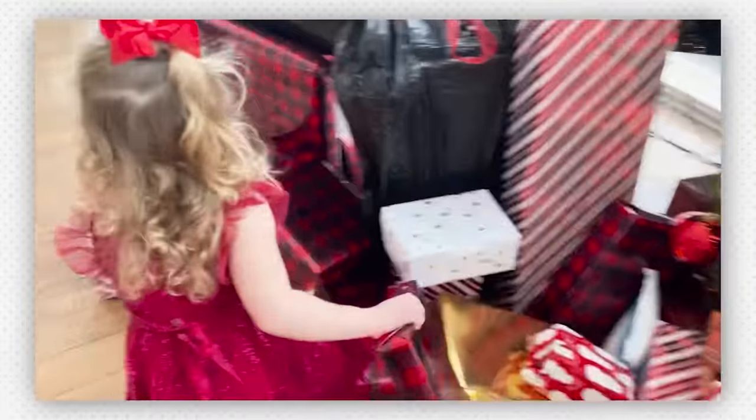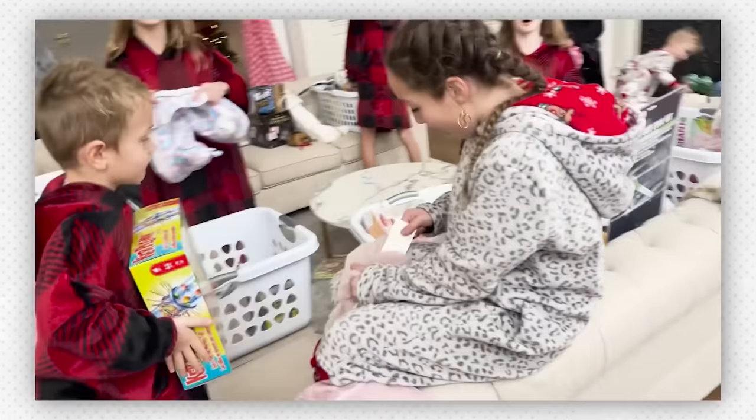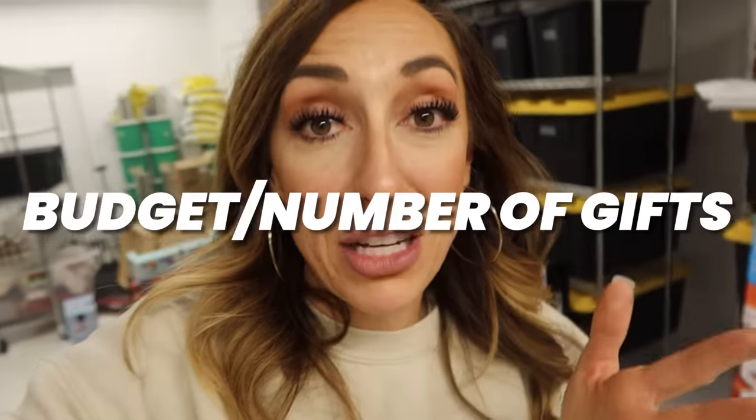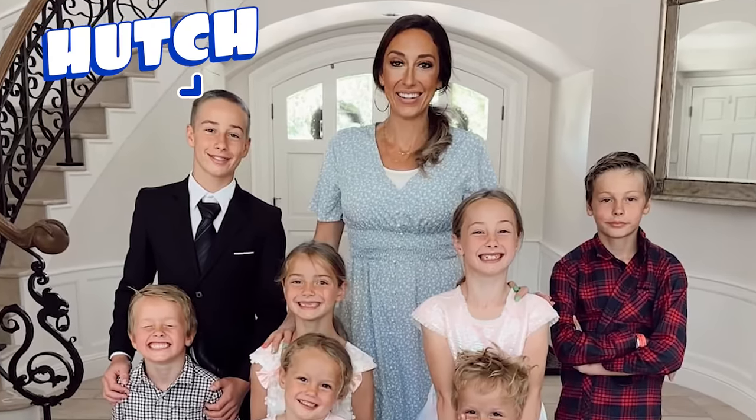Before I do, I recommend going back and watching a video I did a few weeks ago explaining how we decide Christmas gifts — we do a mixture of budget and number of gifts. I also share the ways we get the best deals possible on all these items, so watch that one and then come on back. All right, we will start with our son Hutch, who is our oldest and he is almost 14 years old.